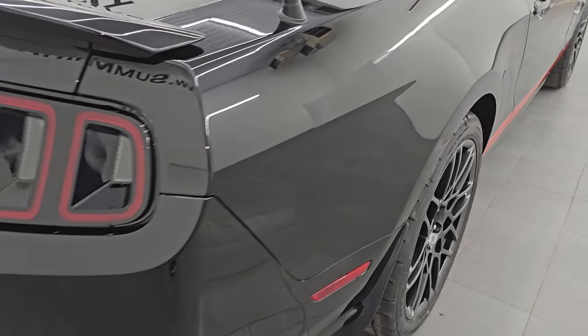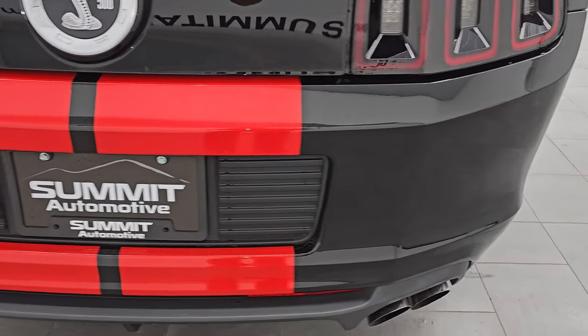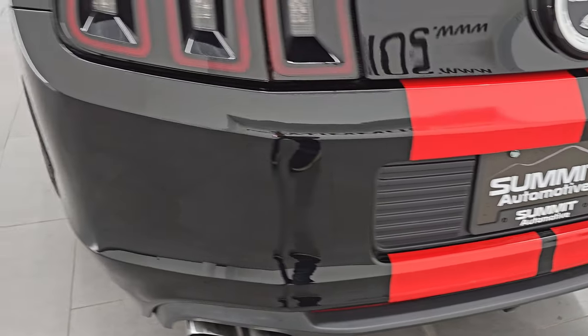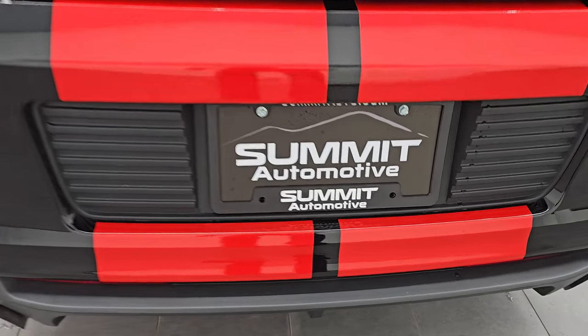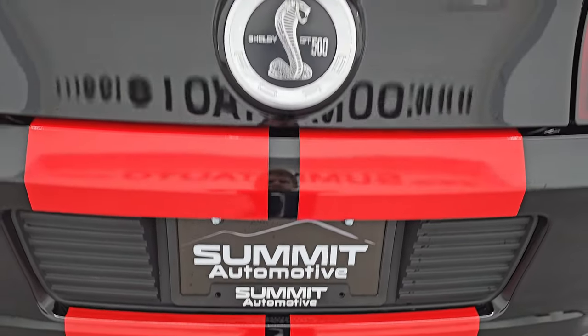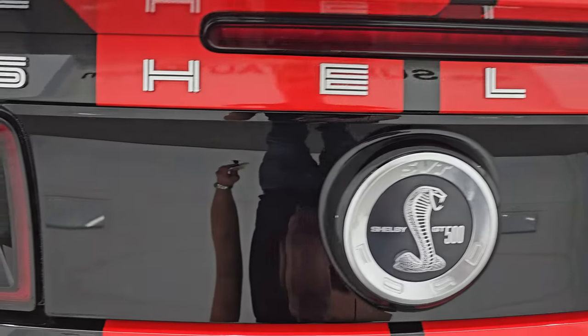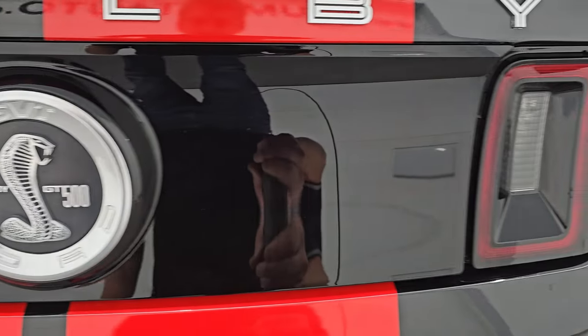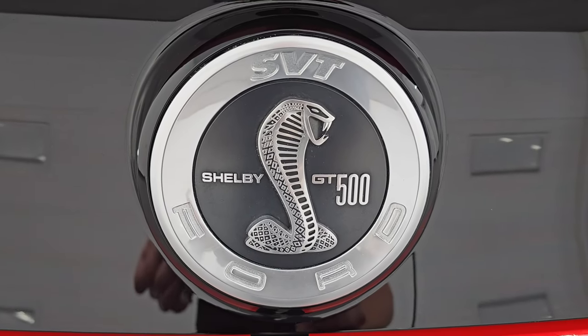I must have had the performance packages wrong — we'll check that in just a second, I've got the build sheets in back. Coming around the back, the rear bumper is in great shape. I didn't see any dents, dings, scuffs, or scrapes. The back stripes are all in really nice condition. The back fascia is in nice condition too — not all scratched up — and the Shelby GT500 logo looks really good.